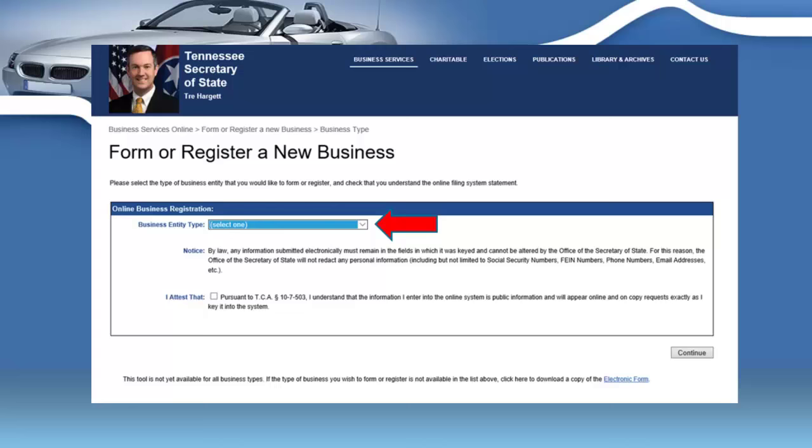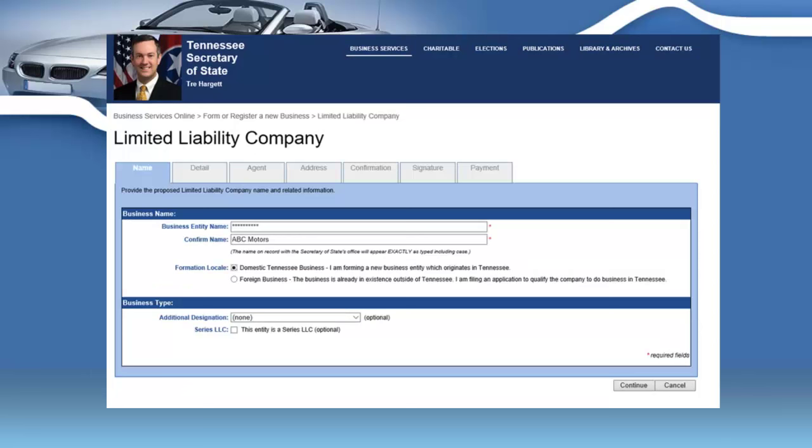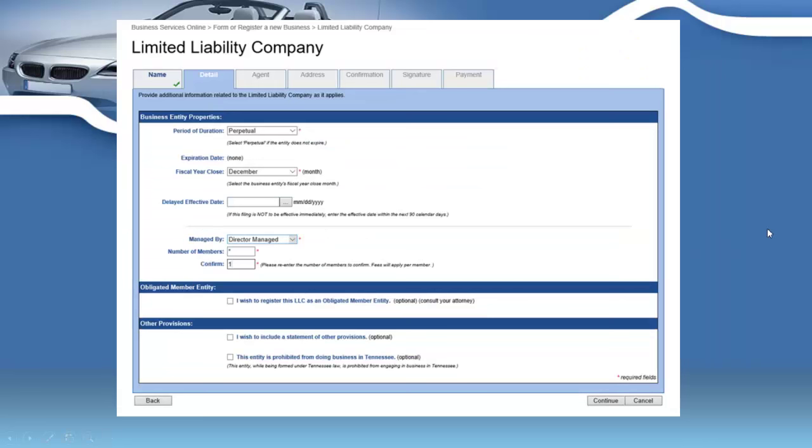I'm going to show you how to file a limited liability corporation — though that's not necessarily the best entity for you, so get legal and tax advice. On the Secretary of State's website, you'll select the type of business entity you're filing. You'll attest that everything you enter is true and to the best of your knowledge, then click continue. You'll enter your business name — I'm using ABC Motors as an example — and specify that it's a domestic Tennessee business located within the state.